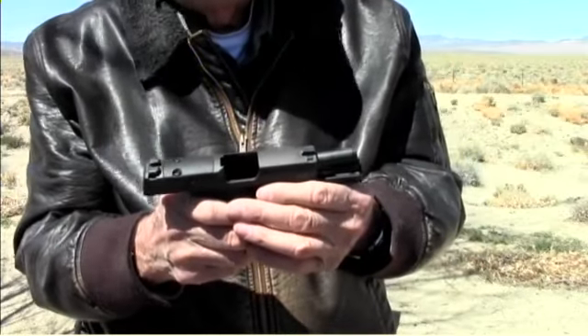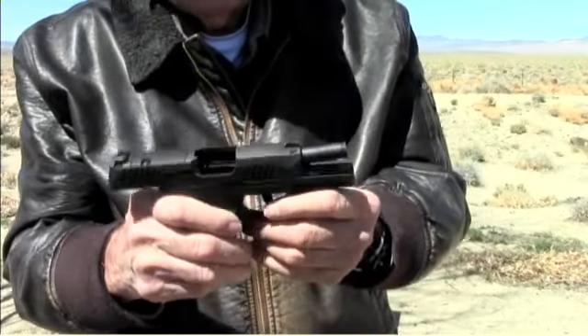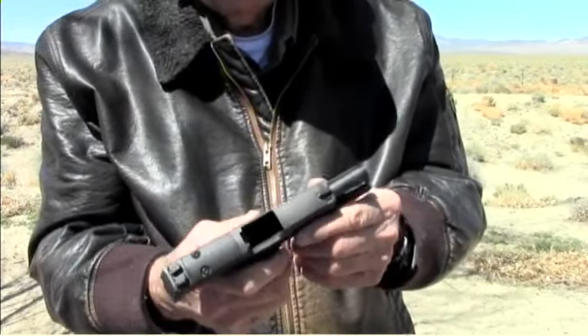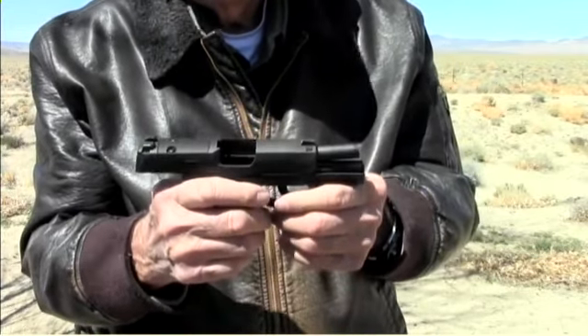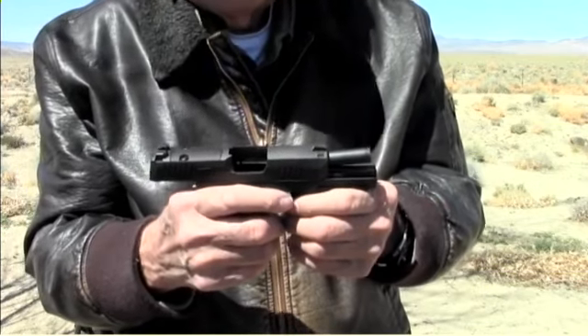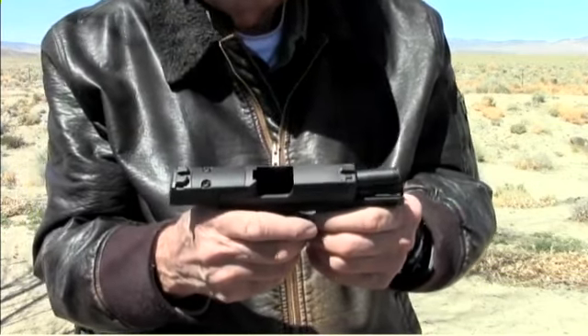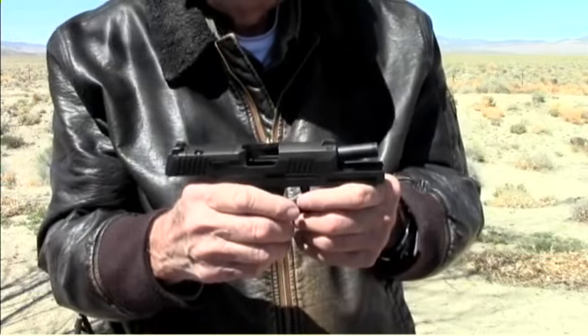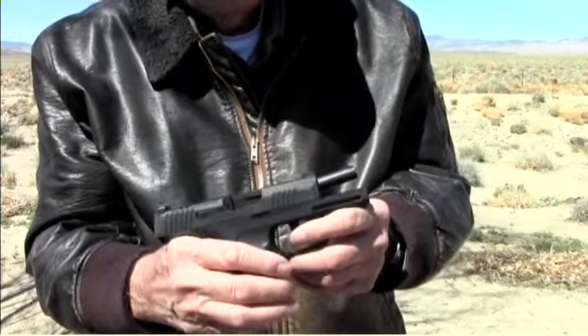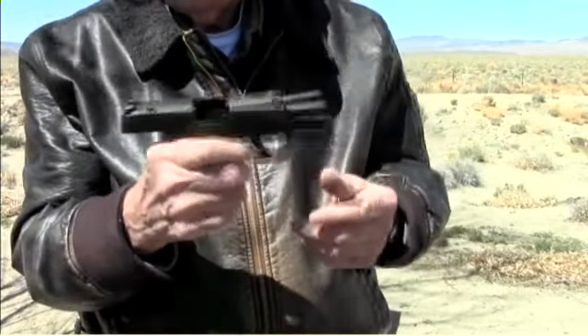The 9mm is heavier — about 3, 4, or 5 ounces heavier than this one. This one is a couple ounces heavier than the Ruger. I carry the Ruger fairly often. It's an accurate gun, but if you have to get into an altercation, it will do the job. This one here is a great gun.